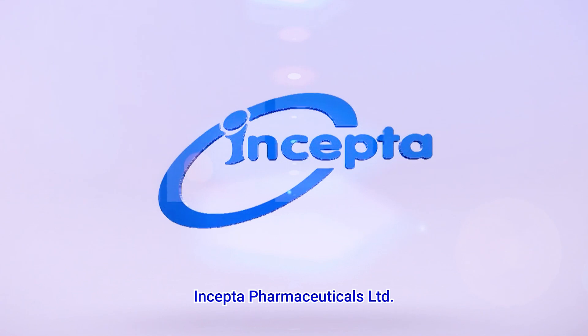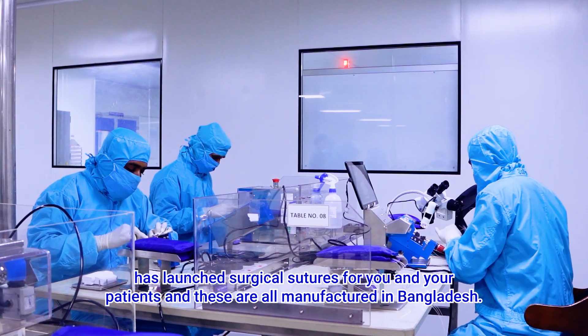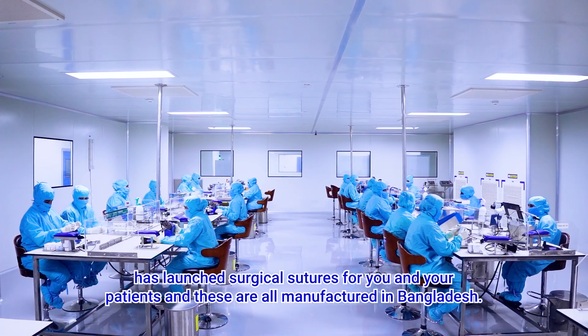Incepta Pharmaceuticals Limited has launched surgical sutures for you and your patients, and these are all manufactured in Bangladesh.